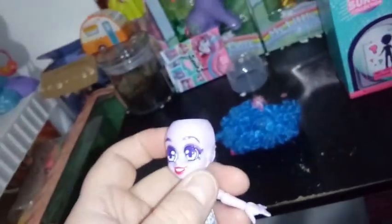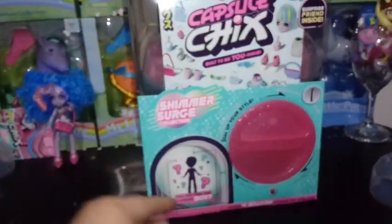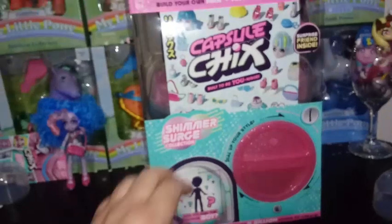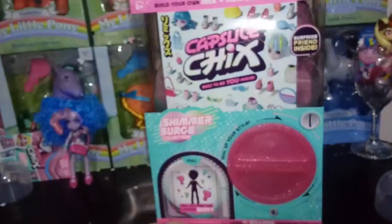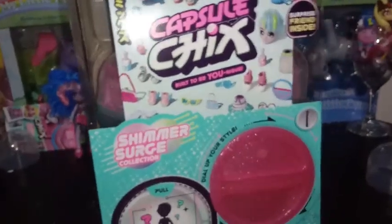Let's go ahead and get into our mystery doll here. I say mystery girl, but there's a possibility there could be a mystery boy, because it says 'Will you find the capsule boy?' I don't know how rare they actually are. I'm hoping that I find one — at this point, isn't everybody hoping they'll find one?